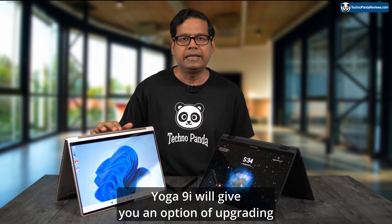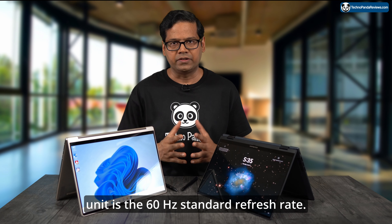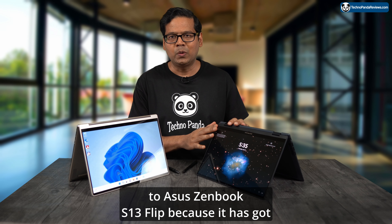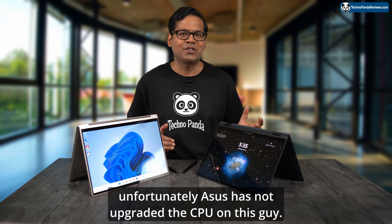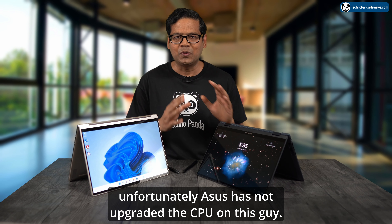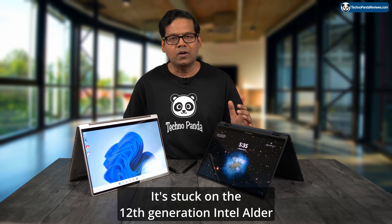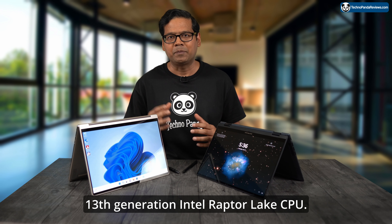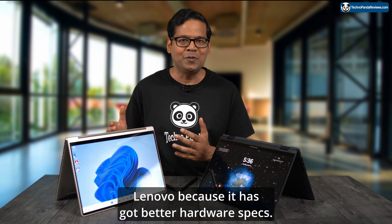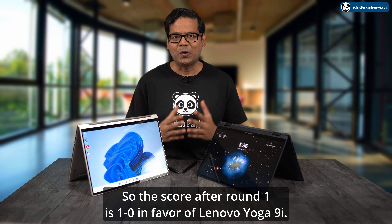Yoga 9i offers an optional 90Hz refresh rate upgrade, though the review unit is the standard 60Hz. Overall, the Asus Zenbook S13 Flip would have won this round due to its 550 nits brightness, but unfortunately Asus has not upgraded the CPU. It's stuck on the 12th gen Intel Alder Lake while Lenovo offers the latest 13th gen Intel Raptor Lake. So this round goes to Lenovo for better hardware specs. Score after round 1: 1-0 in favor of Lenovo Yoga 9i.